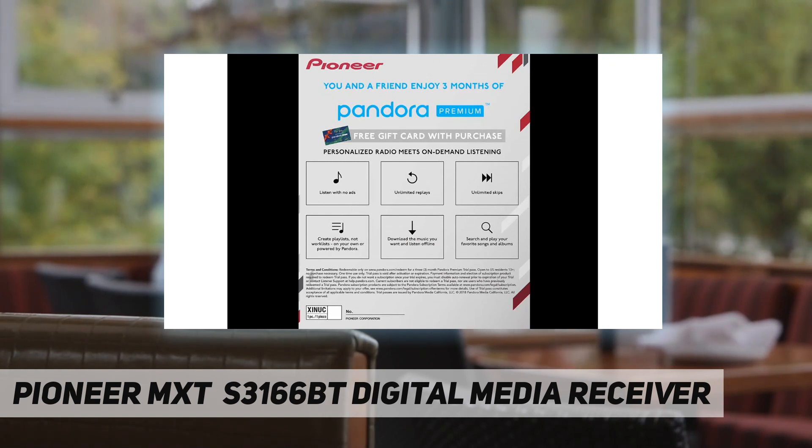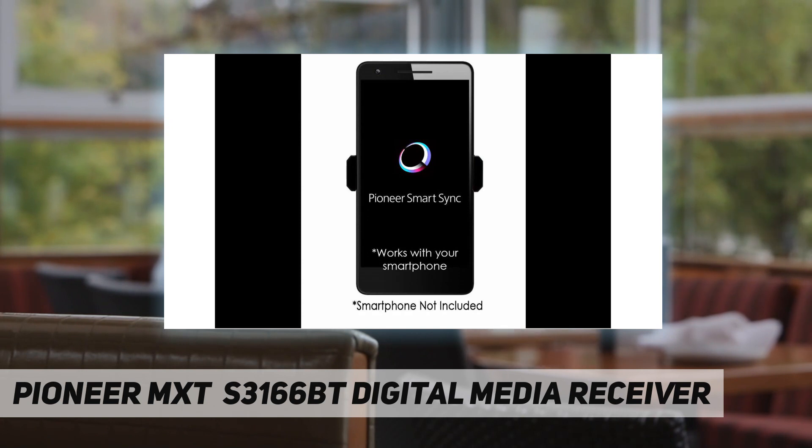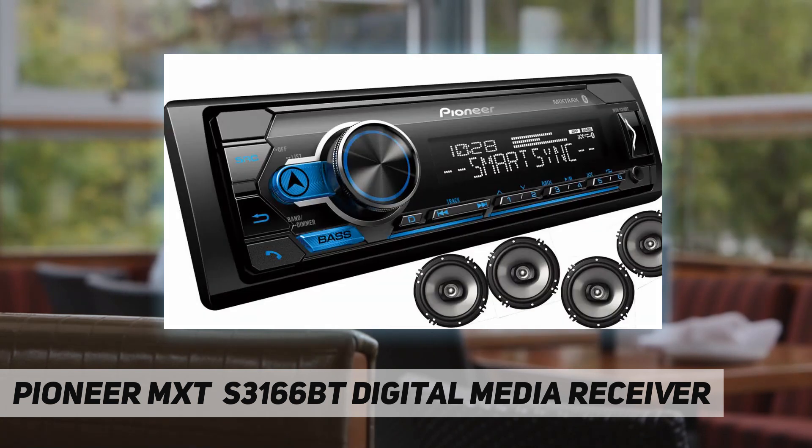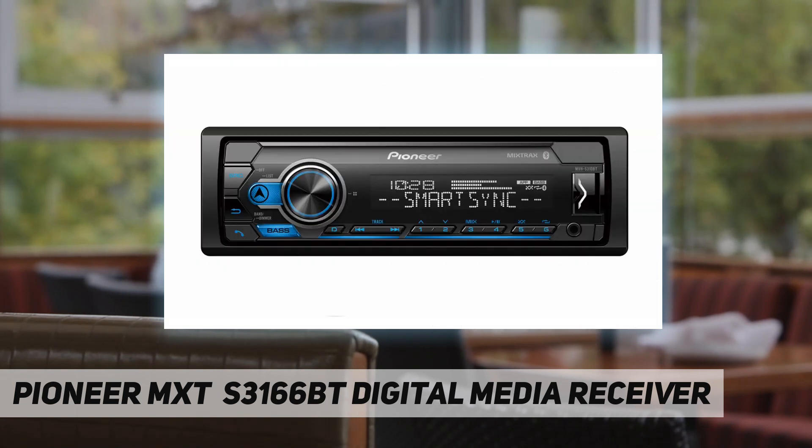Enjoy music — whether it's the music on your smartphone or the music apps you use every day. Pioneer Smart Sync plays audio with exceptionally high quality, accompanying it with exciting visual effects such as live wallpaper and illumination — a better than ever listening experience.